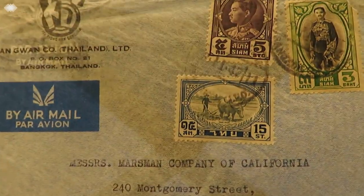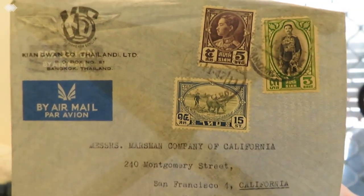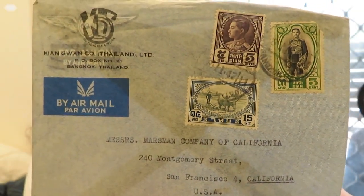The next one has Koyang Kwan Company Bangkok on it. It seems most envelopes are from Bangkok — they didn't do business anywhere else in Thailand back in those days. This one was going to San Francisco. The next one is just an envelope that was going to New York — it's a very old one.